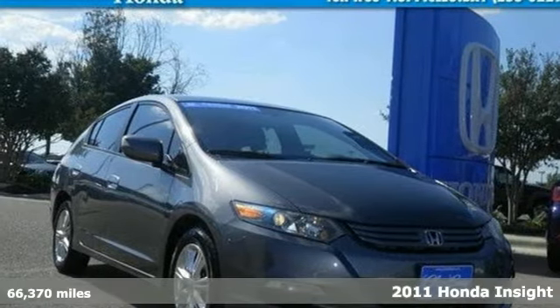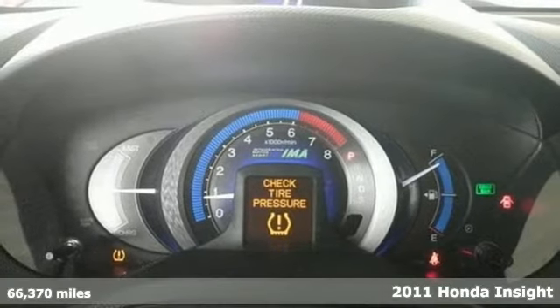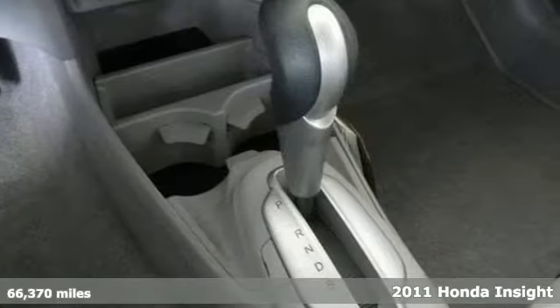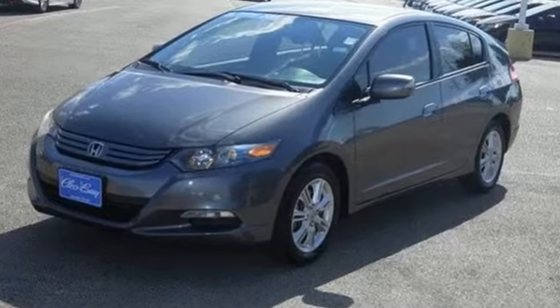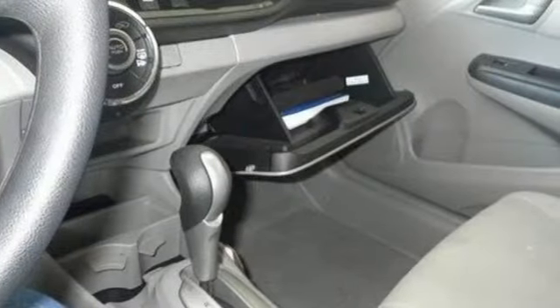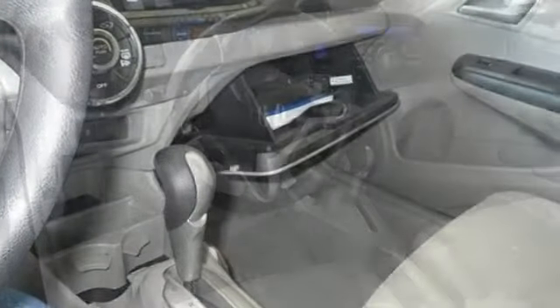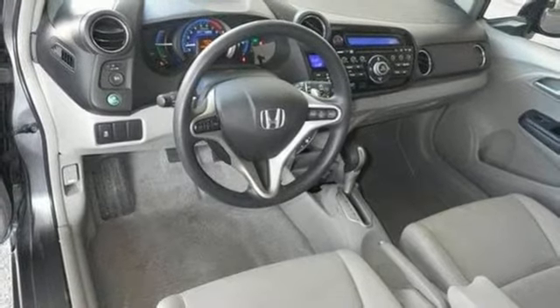Here's a 2011 Honda Insight. It rules its class with unprecedented value and standard amenities, including driver and passenger whiplash protection, a trip computer, remote power door locks, and McPherson strut front suspension. With so many standard, state-of-the-art features, combined with Honda's legendary engineering, the acclaimed Insight Hybrid just can't be beat.